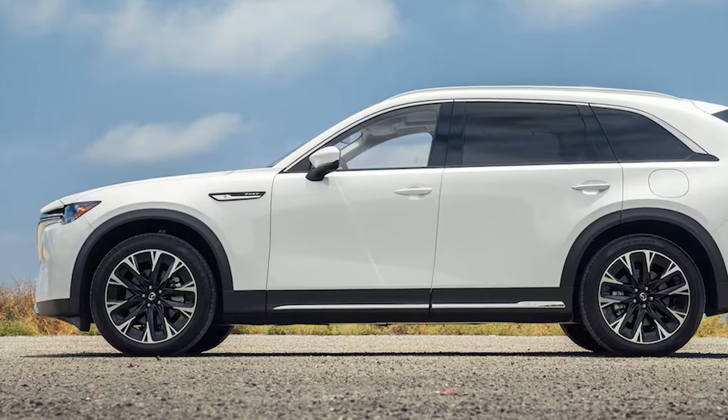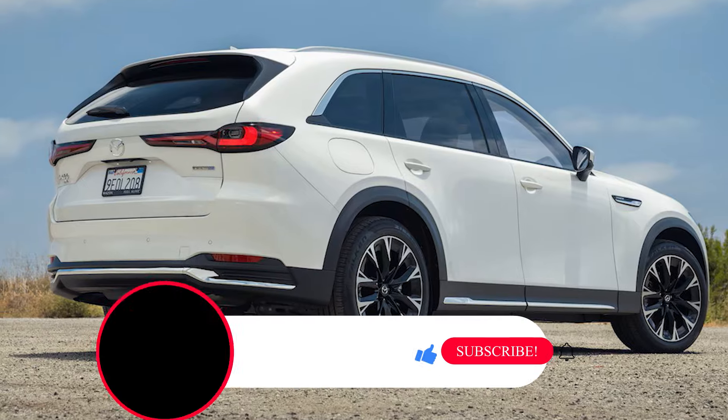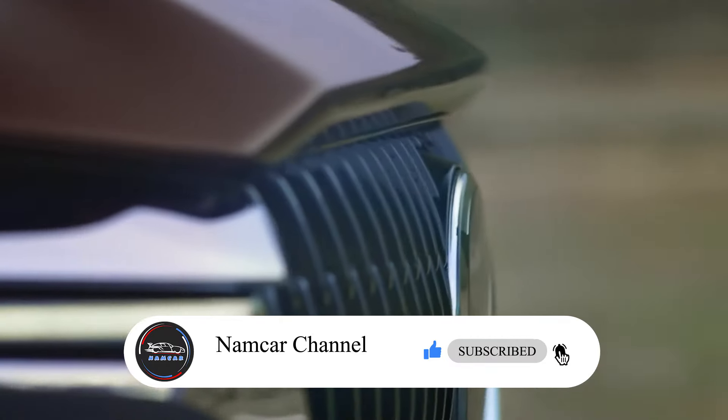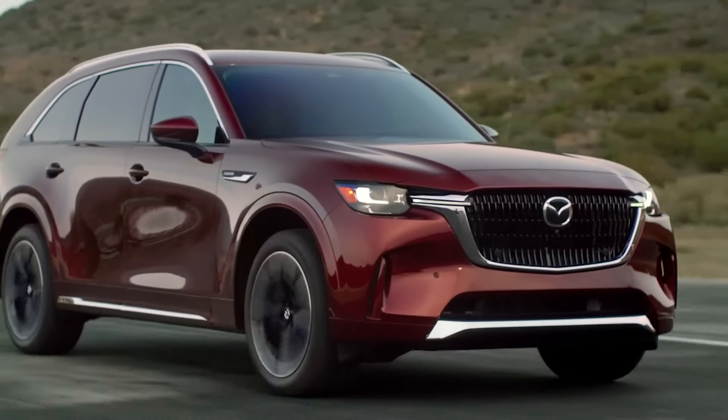That's it for today's deep dive into the 2025 Mazda CX-90 plug-in hybrid. Let us know your thoughts in the comments below and what car we should review next. Hit subscribe and smash that notification bell to stay in the loop. Thanks for watching and see you next time.